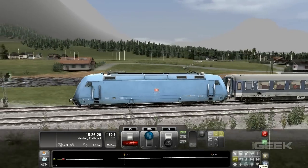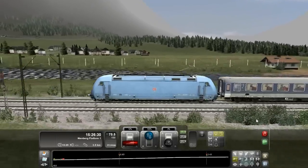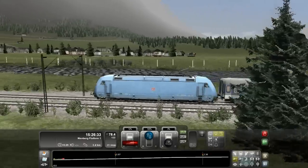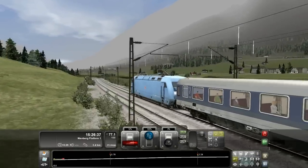Real life model trains, sets, and set decorations are remarkably expensive. Train Simulator 2012 is a wonderful substitute that is not only cheaper, but it takes up less space, creates less of a mess, and it provides a more realistic experience.